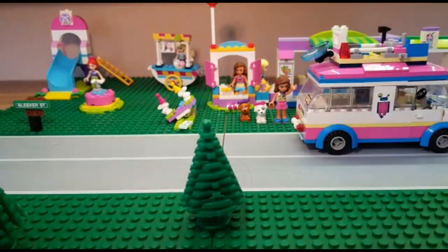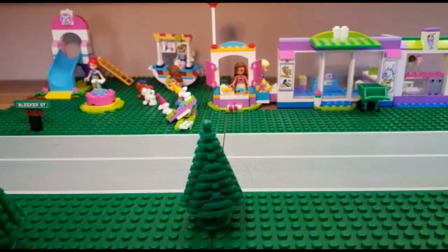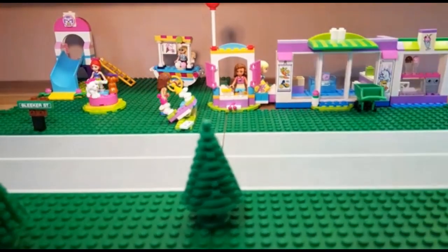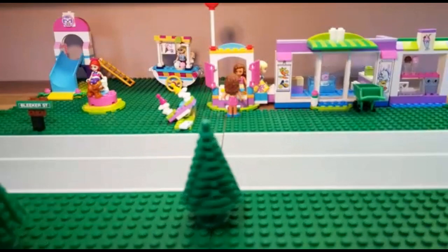Goodbye Sophie. Hi Sophia. Hi, what would you like? Please, maybe in a row. Three pounds please.